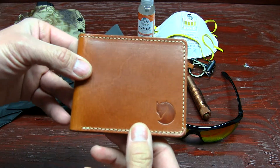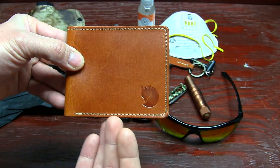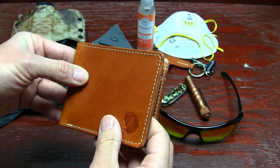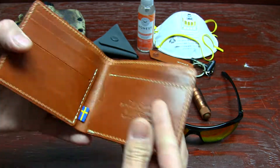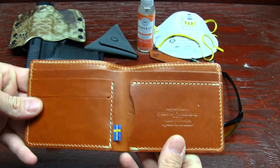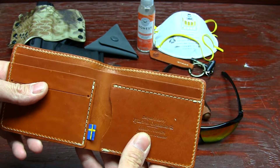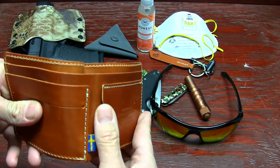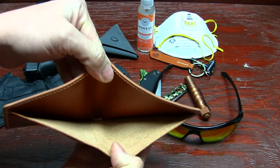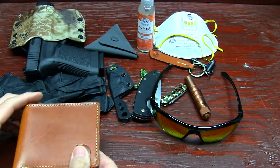This is the Fjallraven Ovic wallet. I'm really liking it — the color is a cognac, it's got excellent stitching, and their logo is stamped right there. On the inside you've got plenty of card slots, a concealed card slot, and spacious room for bills.